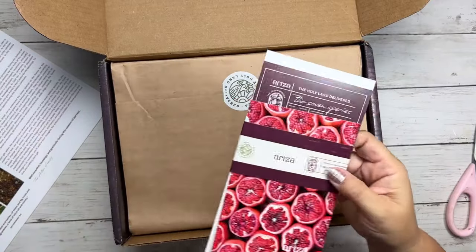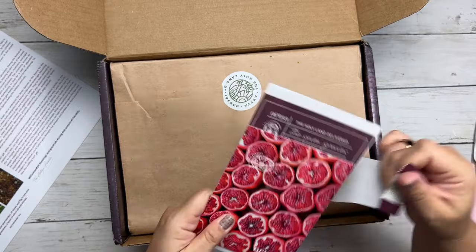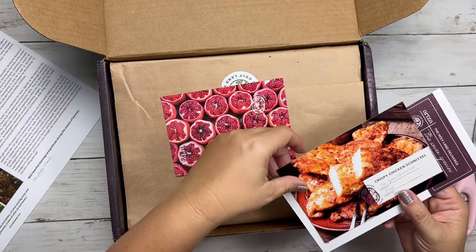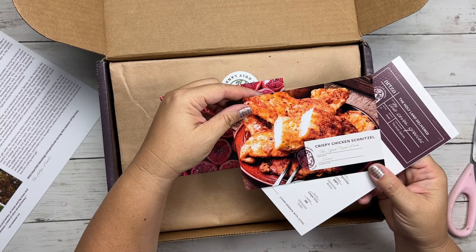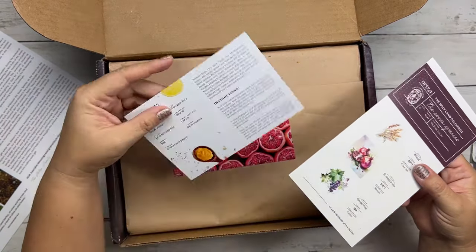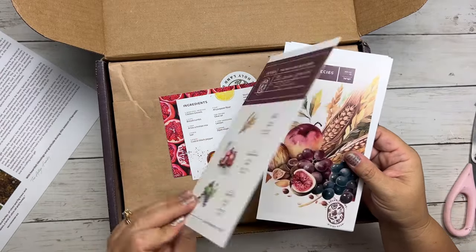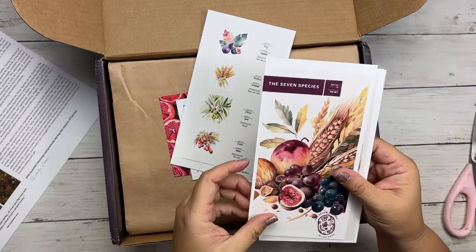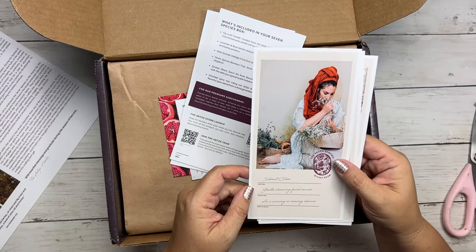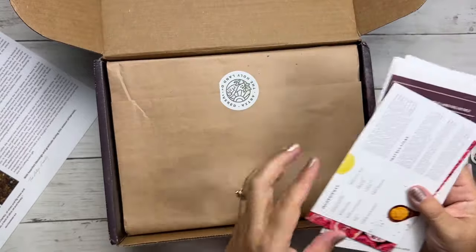I'm super excited. You'll also get little cards as well, including a recipe card. Here is a postcard, and then there's this thing called crispy chicken schnitzel, which I think sounds amazing. I'm definitely going to have Lonnie make that because he is amazing at cooking. And then it just tells you a little bit about everything included here — all the seven species — as well as a little bit about some of the businesses. I'll go through these cards with you as we unbox this wonderful box.